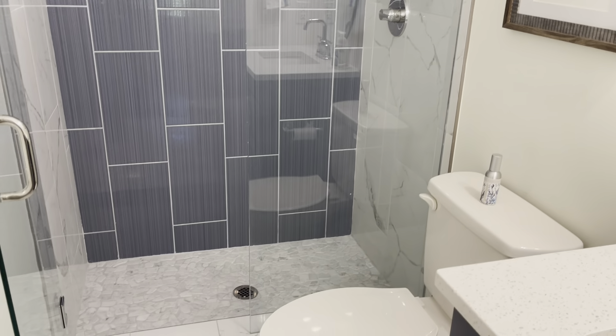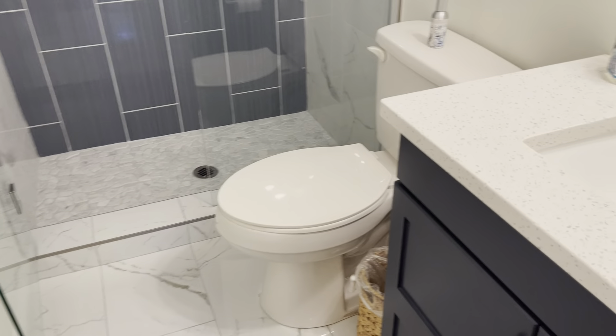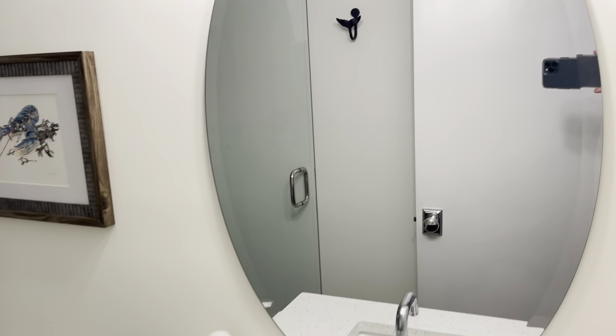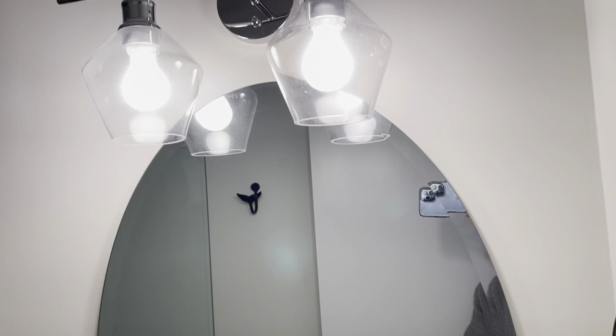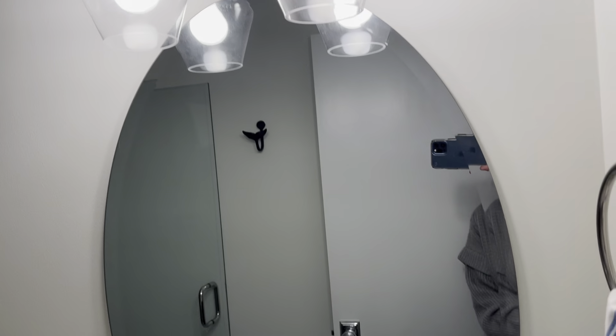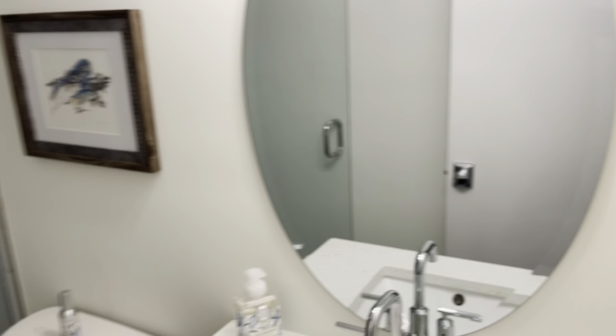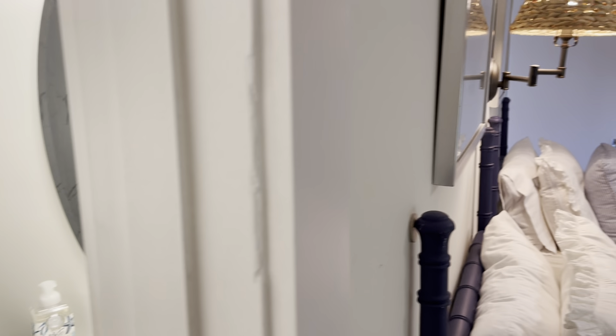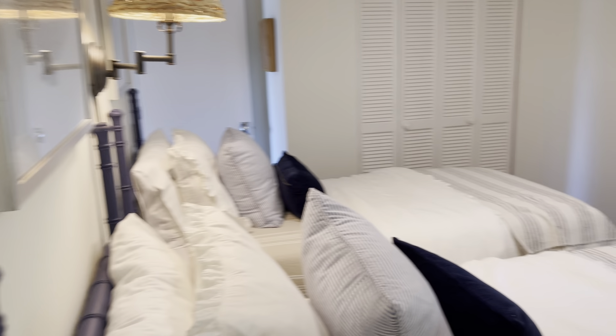This carpet looks almost brand new — it's very nice. There's kind of a landing area up here that looks down into the family room. You have two bedrooms up.